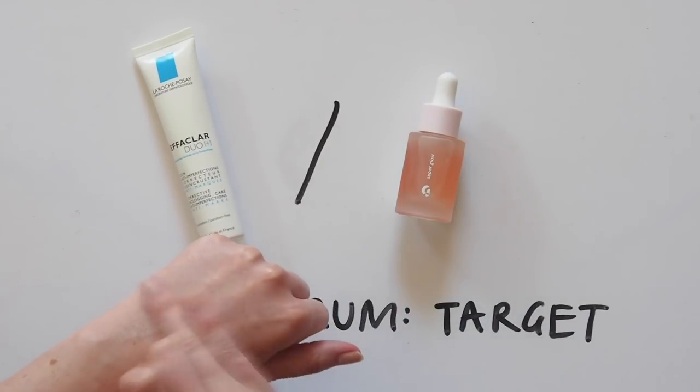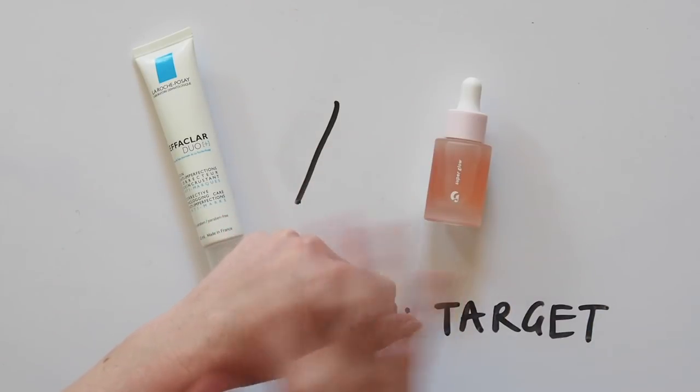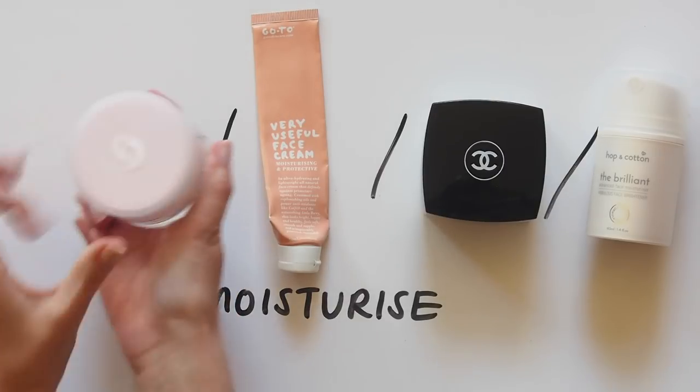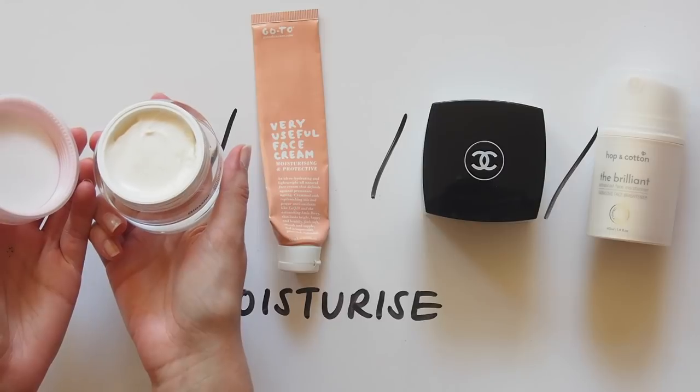Out, damned spot. I'll use Glossier Super Glow on my cheeks if my complexion looks a bit dull. Nearly there, I swear. Moisturiser is the fun part, right? Glossier Priming Moisturiser Rich is fantastic — nice lavender scent, very hydrating and smooth, but not too heavy.